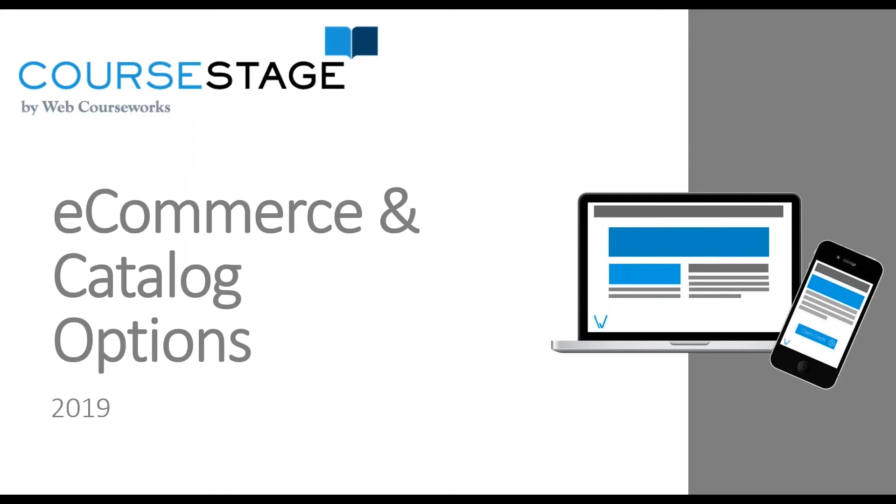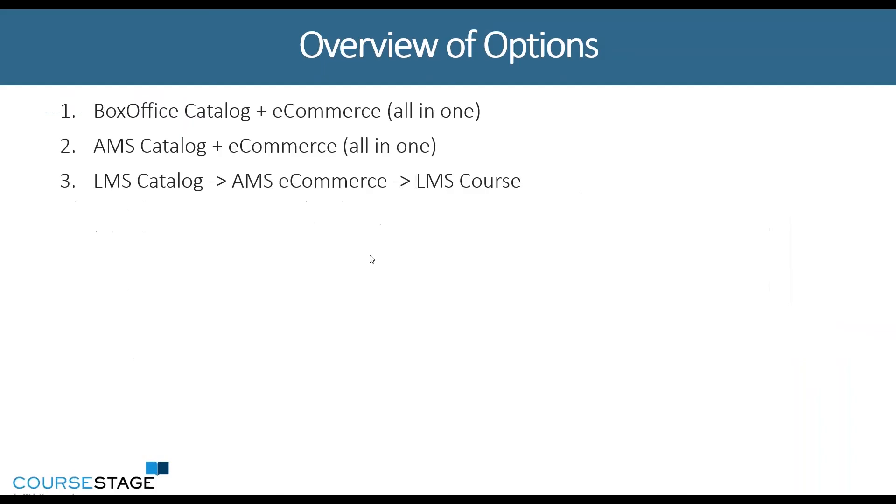Hello, my name is Amber Bovenmayer and I'm the Director of Sales and Marketing at WebCourseWorx. Today I'm going to walk you through the e-commerce and catalog options between an association management system and a learning management system. Some of the most common options we see include utilizing an e-commerce system — in our case that is called BoxOffice.